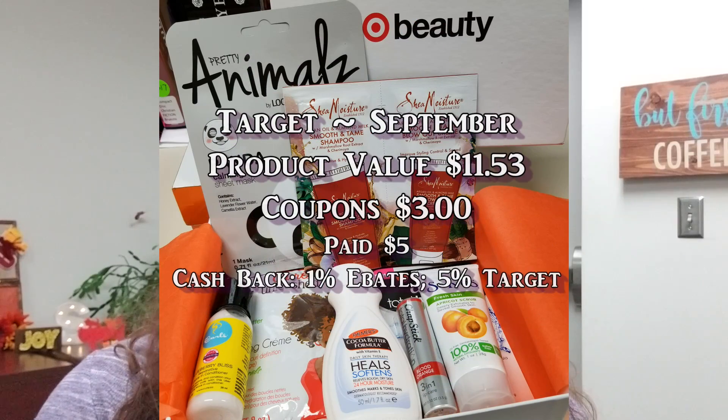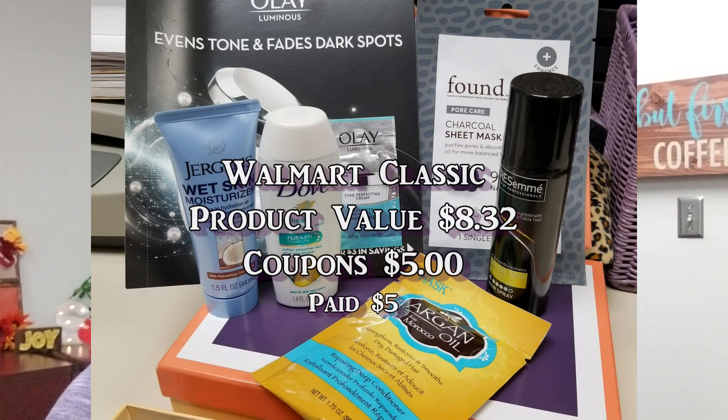With Target you also get a guaranteed three dollar coupon to use, providing you can use it before it expires. With Walmart, if you enjoy the mystery of not knowing what you're going to get, go for it — but it hasn't been very consistent. I'll need to log in, update my profile, and stick it out for the winter box to see if they've actually made any changes to try and customize it more. I'd love to hear if you're a fan of the Target or Walmart beauty boxes, and whether you got the same fall items I did.